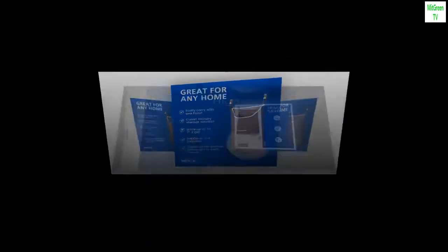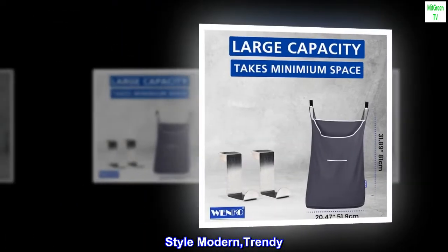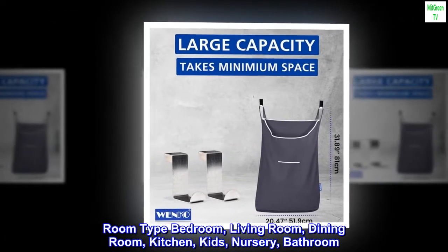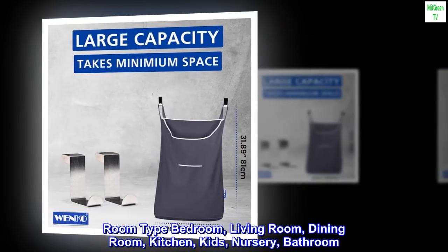Brand: Wenko. Color: gray. Material: cotton. Style: modern, trendy. Room type: bedroom, living room, dining room, kitchen, kids nursery, bathroom.